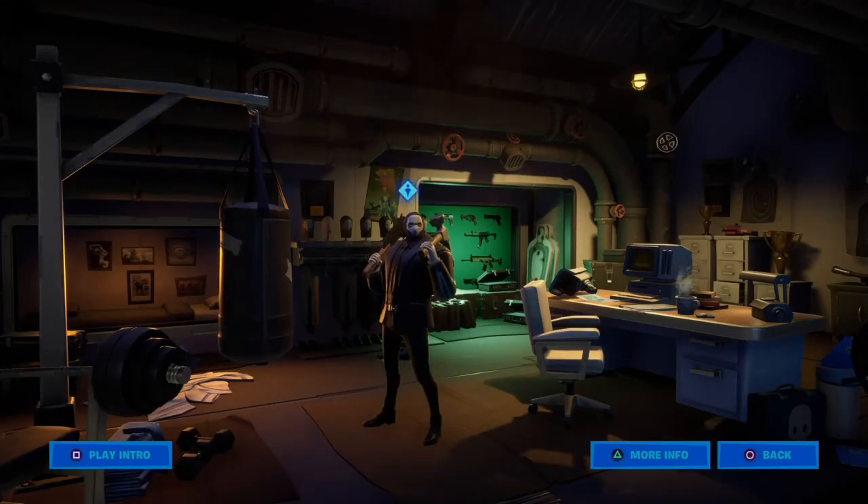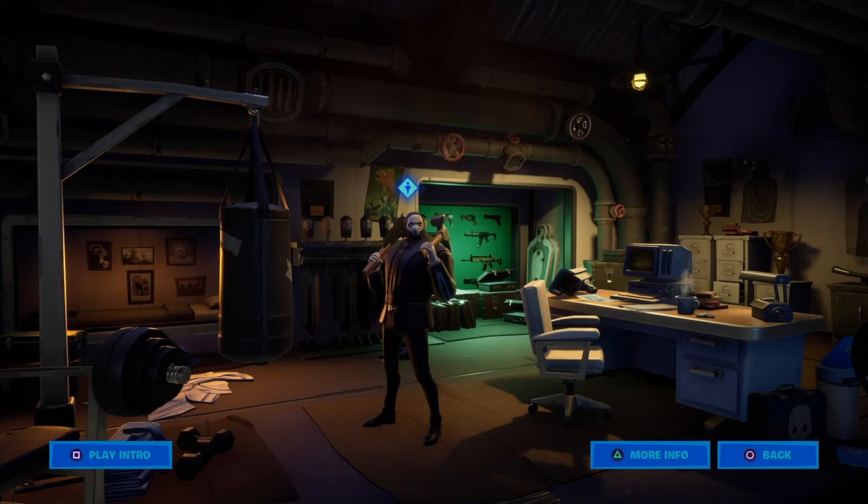First you have to come to Brother's Locker. Then you have to hit this, this, this, and this. Then you have to wait until Pilly pops out.